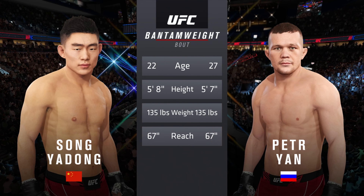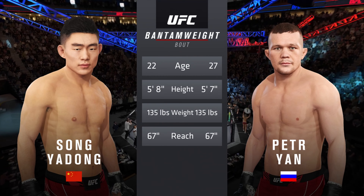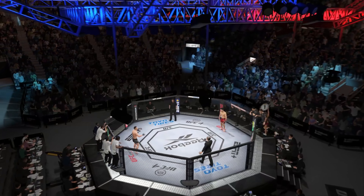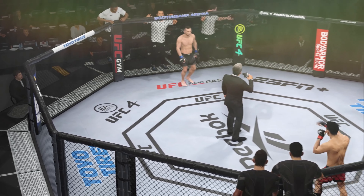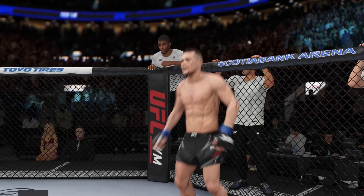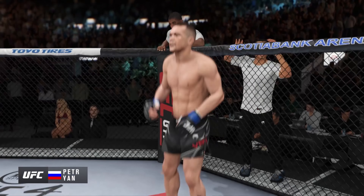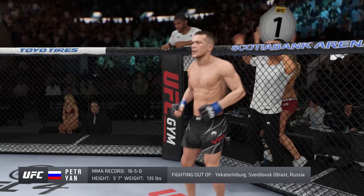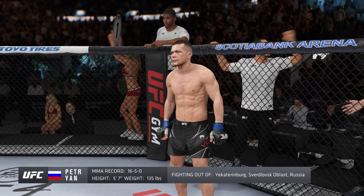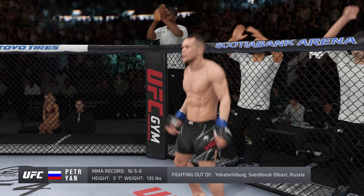Our tale of the tape for this Bantamweight fight — Jan is five years the elder, the rest of the numbers are close. Ladies and gentlemen, this fight is three rounds in the UFC Bantamweight division. Introducing first, fighting out of the blue corner, a mixed martial artist holding a professional record of 16 wins, five losses. He stands five feet seven inches tall, weighing in at 135 pounds — Pater Namerjean!